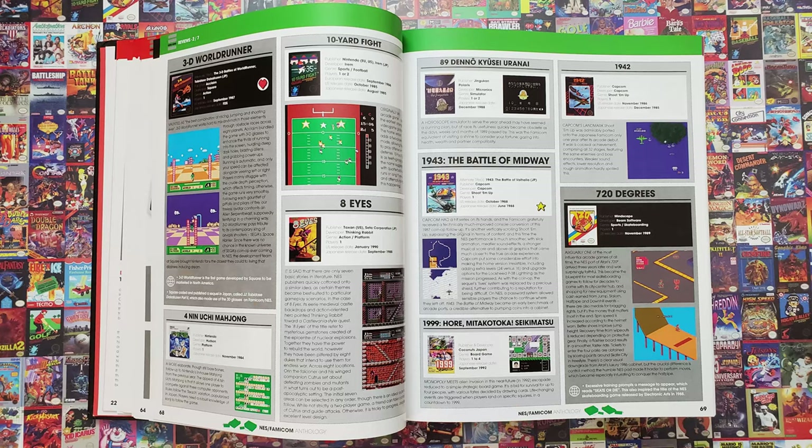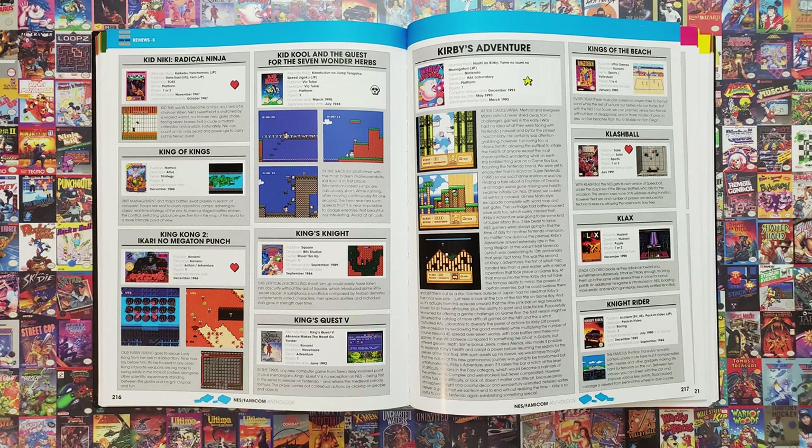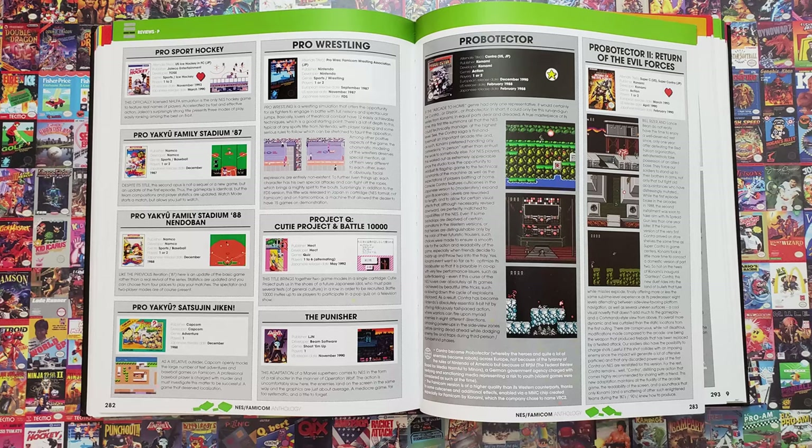Then we have 310 pages reviewing 1,374 NES or Famicom games, followed by 34 pages of 197 Famicom Disk System games, for a total of 1,571 games on 344 pages. That's an average of about 4.5 reviews per page. There's one page with 8 games, but this is an exception as you lump 4 pachinko games together. Normally, pages have 2 to 7 reviews.